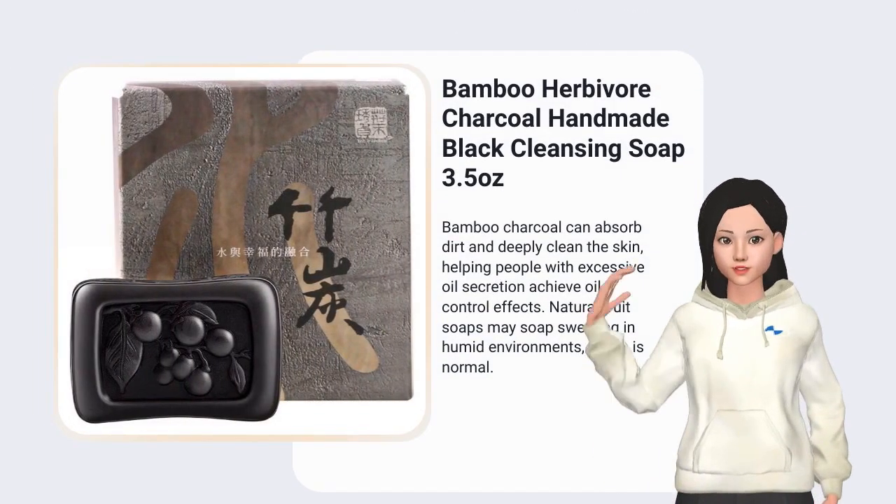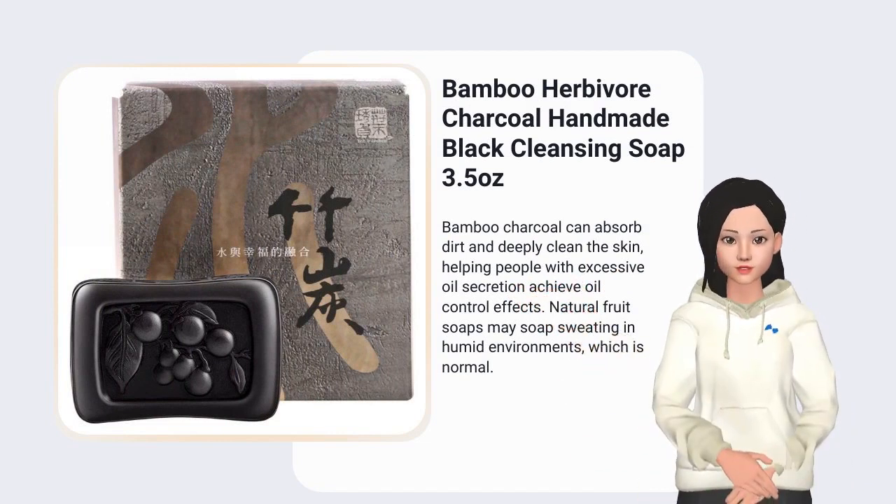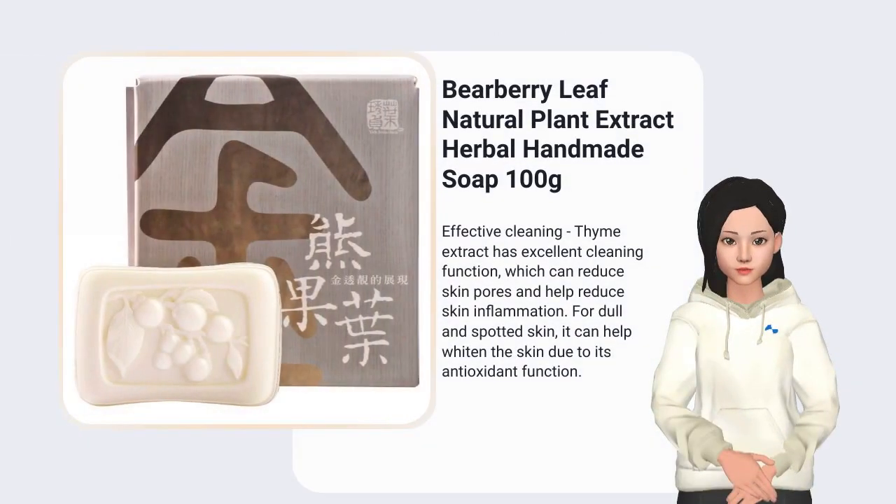Bamboo charcoal can absorb dirt and deeply clean the skin, helping people with excessive oil secretion achieve oil control effects. Effective cleaning.